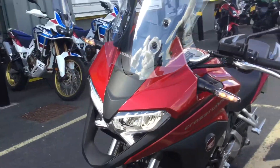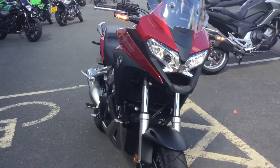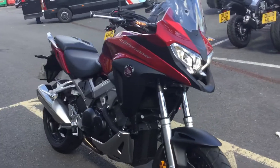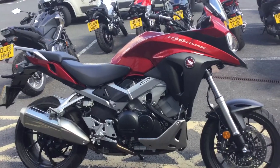It does come with the balance of the manufacturer warranty, which is going to be the best part of a year. However, we can also offer extended warranty packages. The bike would be fully checked over in our workshop by our trained Honda technicians.